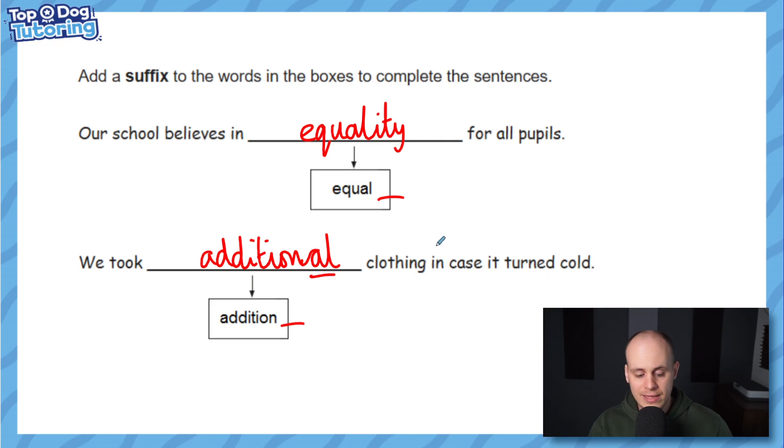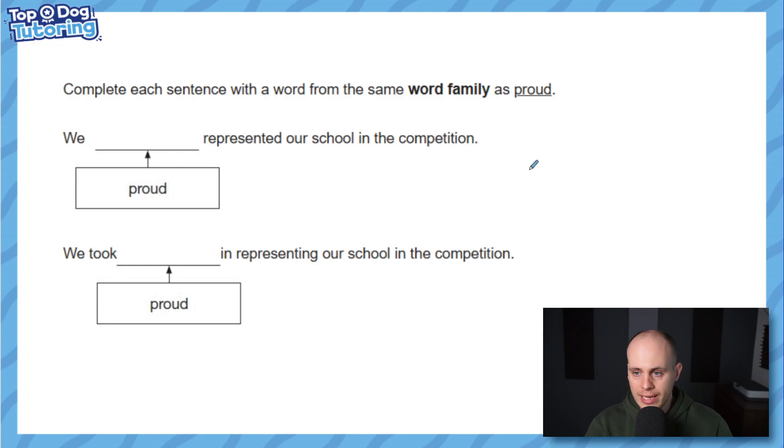Worth saying: if you spell either word wrong, even by one letter, you won't get the mark. If you only put one 'd' in 'additional' you won't get the mark — they're really picky with spelling, because it is a GPS paper. The 'S' stands for spelling; they want to know if you can spell the suffix correctly as well.